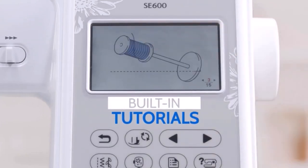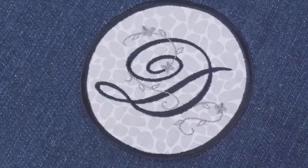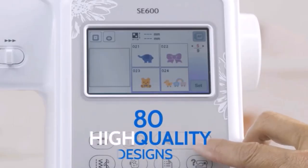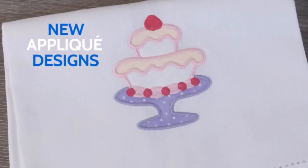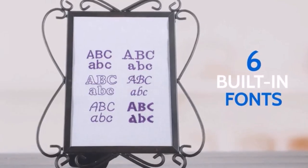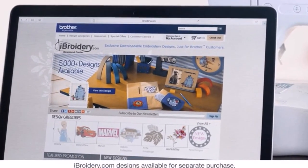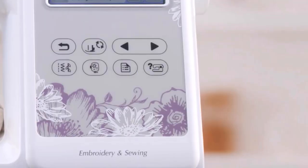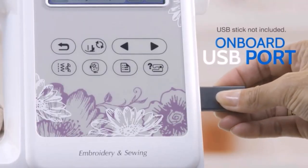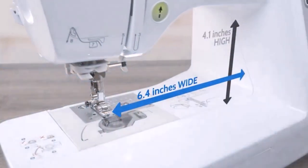Although the machine already has 80 built-in designs, there's a USB port to import your own, plus thousands of options from Brother online. With free motion sewing, a bright work area, and an automatic needle threader, this machine can do both embroidery and standard sewing — you can make your own clothes then personalize them with embroidery designs and text. It includes a 4-inch by 4-inch embroidery field with hoop, embroidery arm, and embroidery foot.